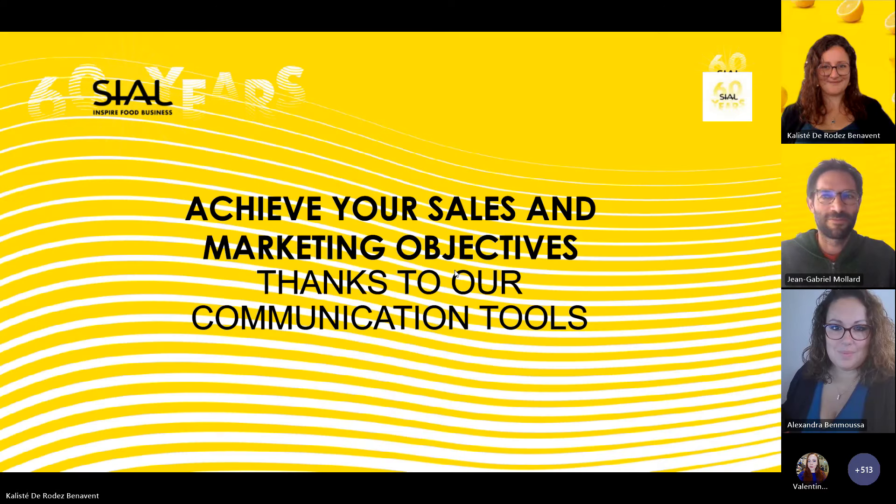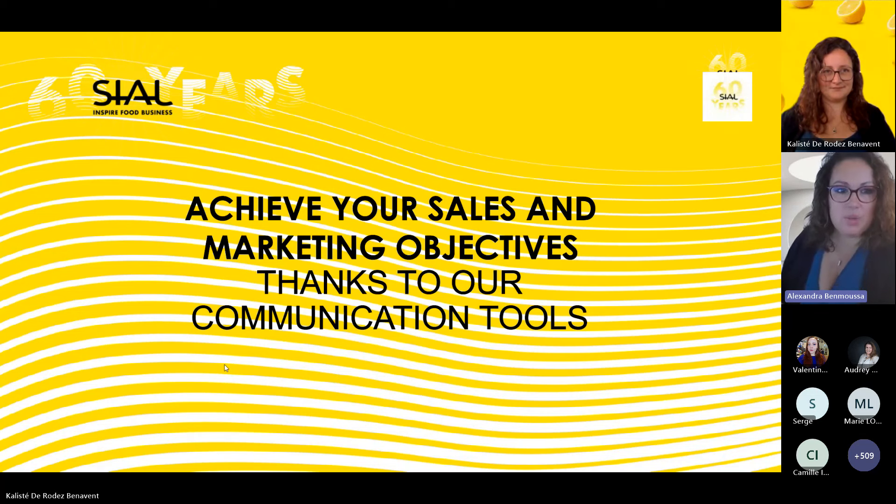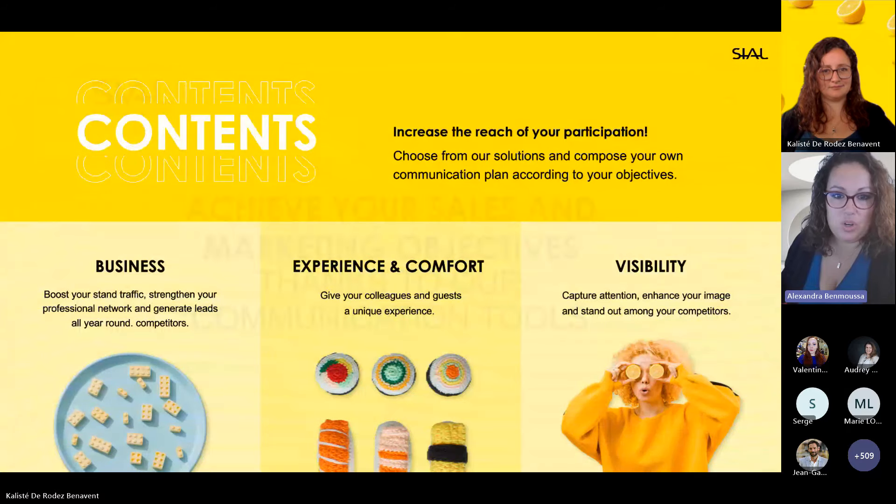Hello everyone. Part of your preparation is standing out amongst the 7,500 exhibitors to optimize your return on investment and on-site experience. We have a wide range of communication tools dedicated to helping you achieve your sales and marketing goals. Whether your objective is business-oriented, boosting traffic to your stand, or developing your network, we have solutions to capture visitor attention and stand out from competitors. One example is the Lead Generation Pack, which aims to make you and your products known to the SIAL community even before the opening date of the show.